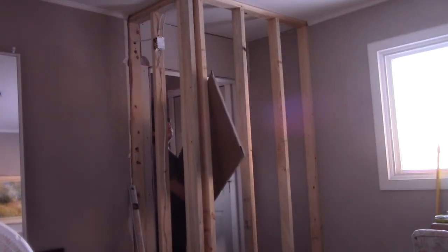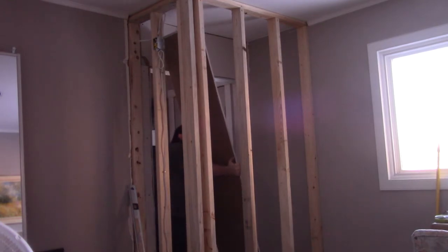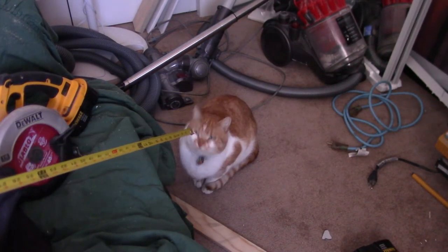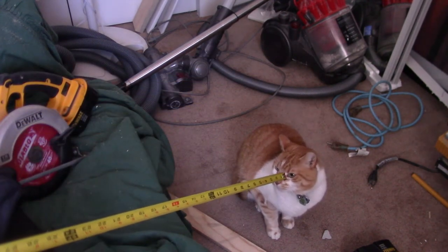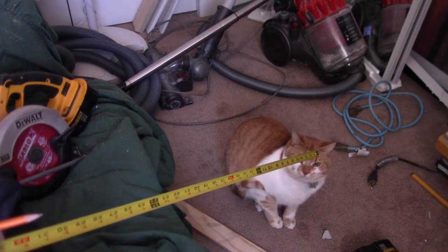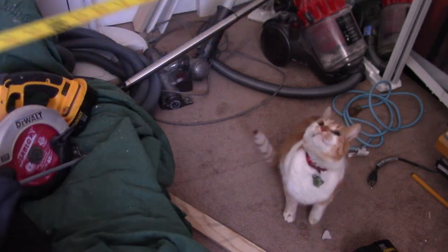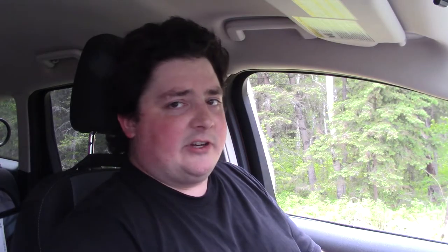Now it's time for drywall. Not too much to say — keep it up off the floor about a half inch and screw it into the studs every foot or so. To cut it: score through the paper on one side, bend the drywall along the cut, it should snap nearly through the entire board, and then just cut through the paper on the other side. On a side note, I don't know what this cat's issue is with the tape measure — it's going to slice its mouth open, it's psycho every time it's out.